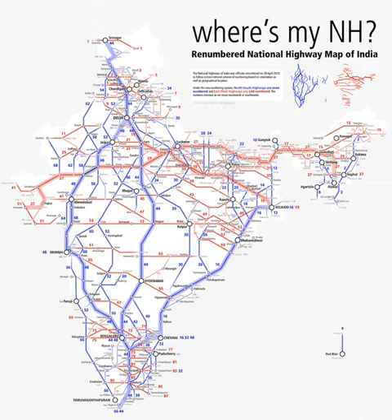As per the new numbering system, all north-south oriented highways will have even numbers increasing from the east to the west. All east-west oriented highways will have odd numbers increasing from the north to the south. All major highways will be single digit or double digit in number. Three-digit numbered highways are secondary routes or branches of a main highway.